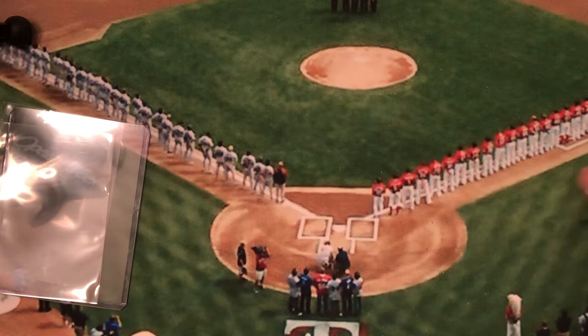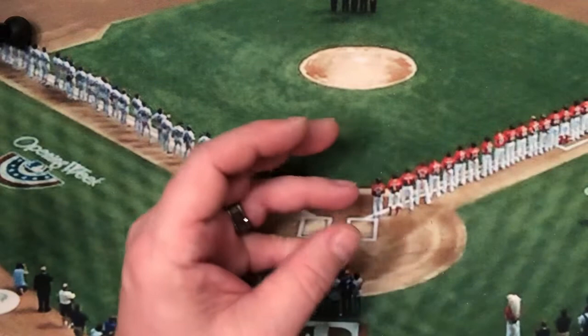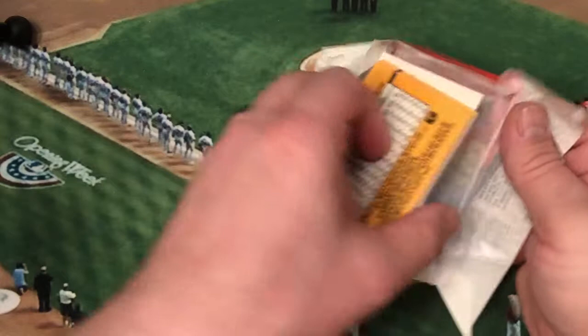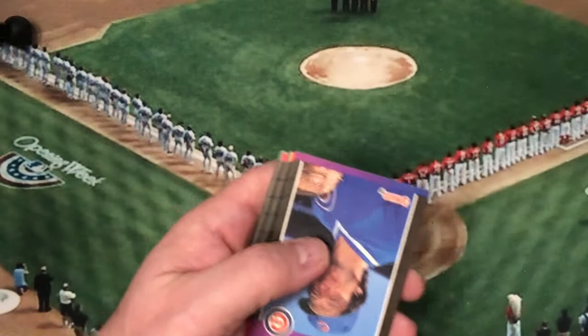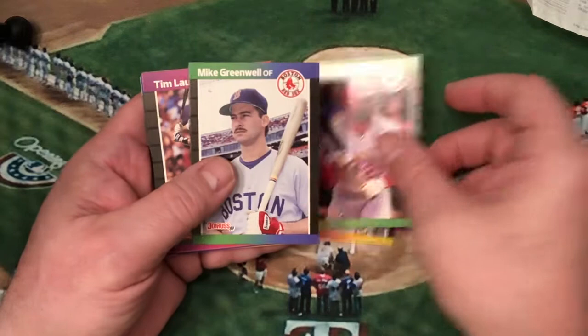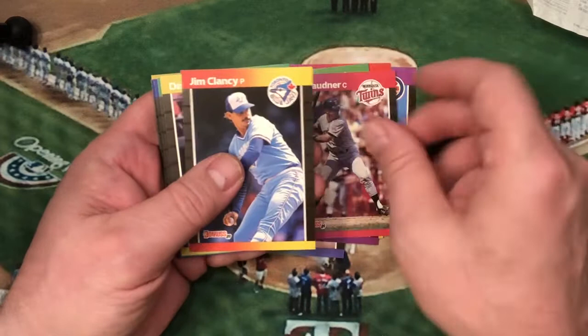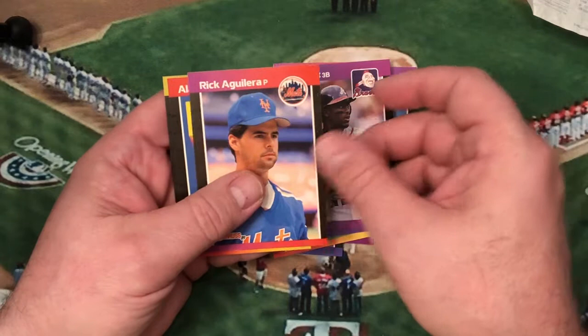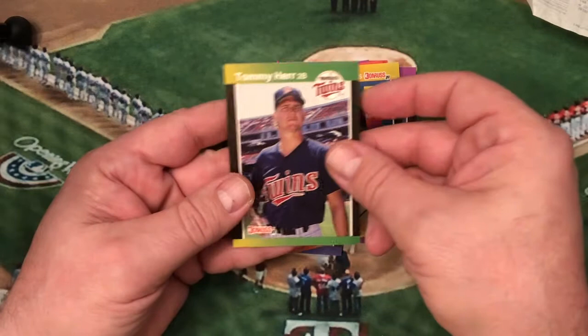Let's go with our '89 Donruss first. Wax sticking all over the thing. There's our Warren Spahn puzzle piece — put that to the side. Let's get started: Mr. Drew Hall, Dave Magadan, Kevin Gross, Vince Coleman, Mike Greenwell, Jose Rijo, Tim Laudner, Jim Clancy, Dave Smith, Dave Winfield, rated rookie Alex Sanchez, Ron Gant, Rick Aguilera, Alan Trammell — future hall of famer — and Tommy Herr with the Twins.